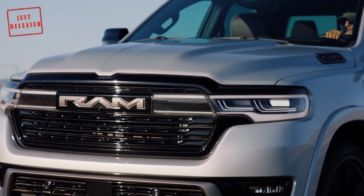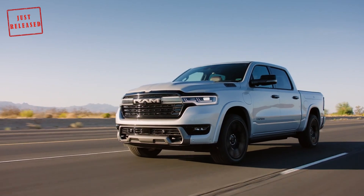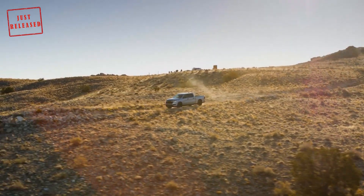Speaking of which, the model can haul up to 6,350 kg, and it has a best-in-class payload capacity of 2,625 lbs (1,191 kg).